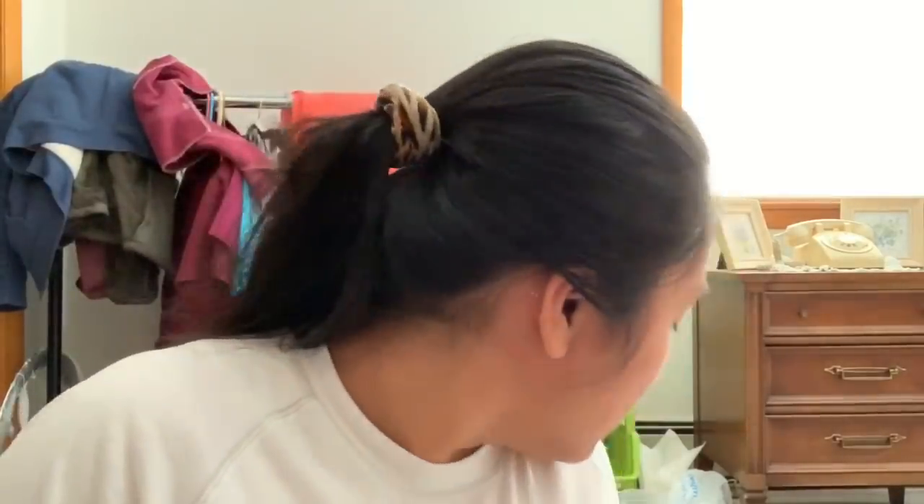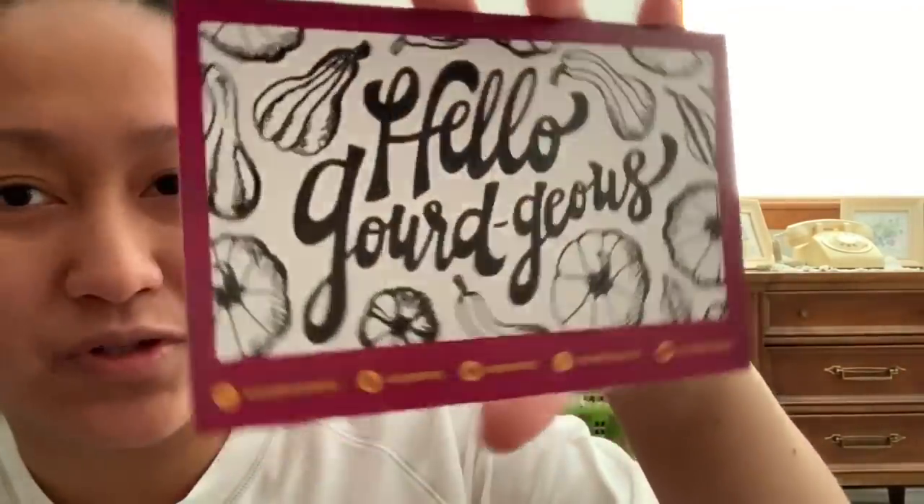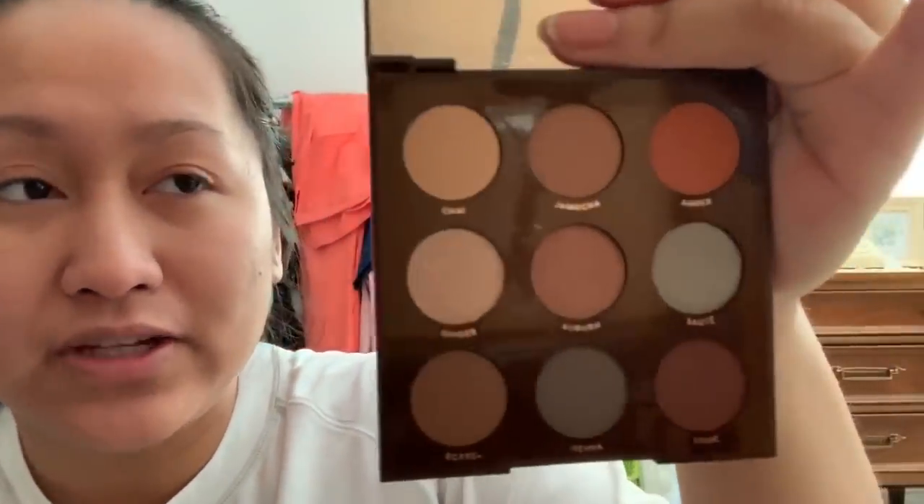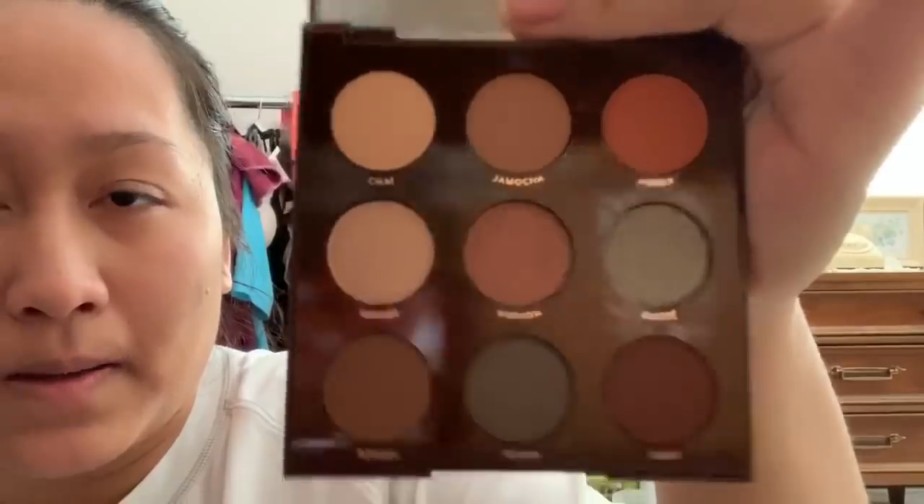It says 'Hello Gorgeous' inside — I love that. Next is the Brown Sugar palette. It's the same format as the Oh La La but in browns. The shade names in the back are: Chai, Jamoka, Amber, Ginger, Burn, Saute, Sorrel, Henna, and Chalk. The packaging is very neutral and pretty. I think it's much prettier in person than online — it's really gorgeous and versatile.